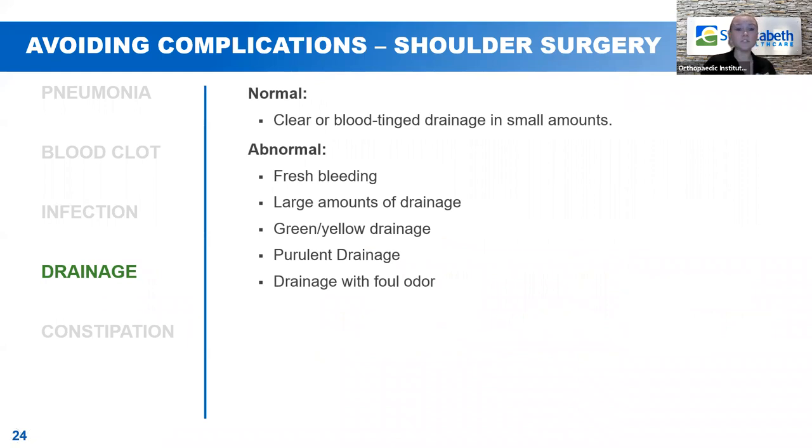Drainage. After surgery, there will be a normal type and amount of drainage — some people don't have any, some have a little. If it's clear or blood-tinged in small amounts, it's perfectly normal. What we want you to notify your surgeon about is any fresh bleeding, large amounts of drainage, anything that's green, yellow, or purulent in color, and anything with a foul odor.